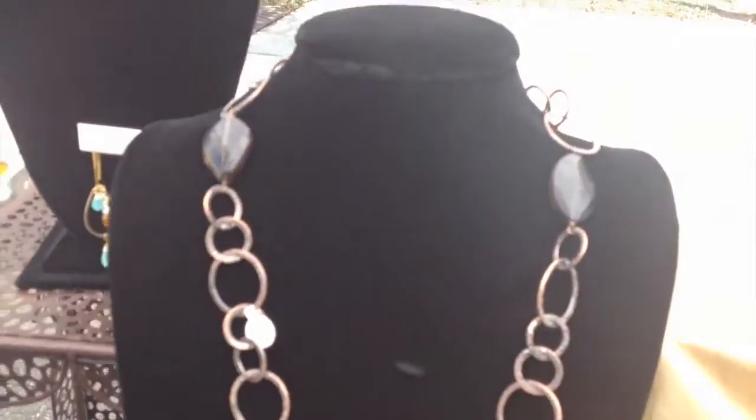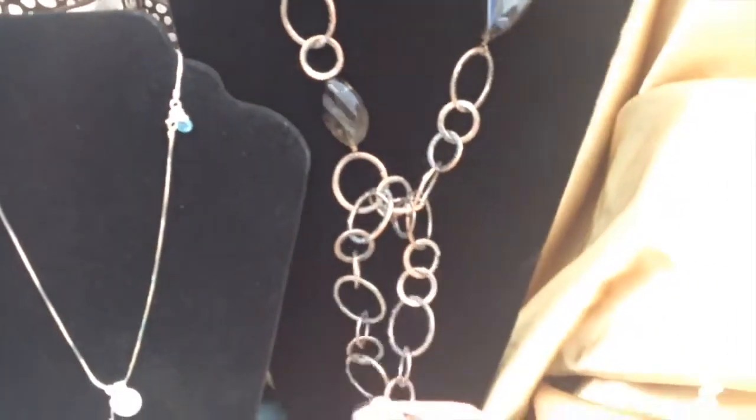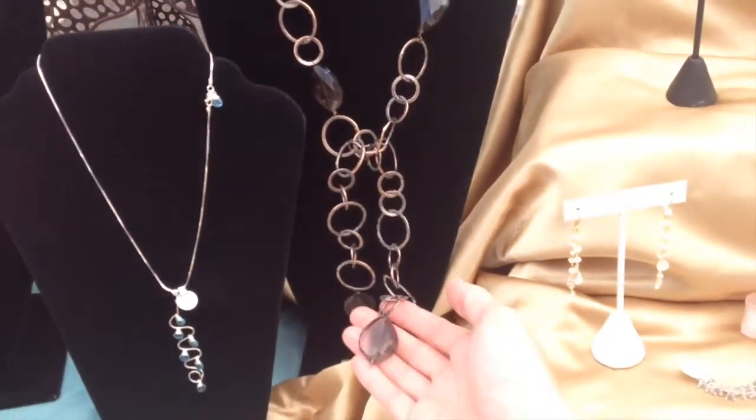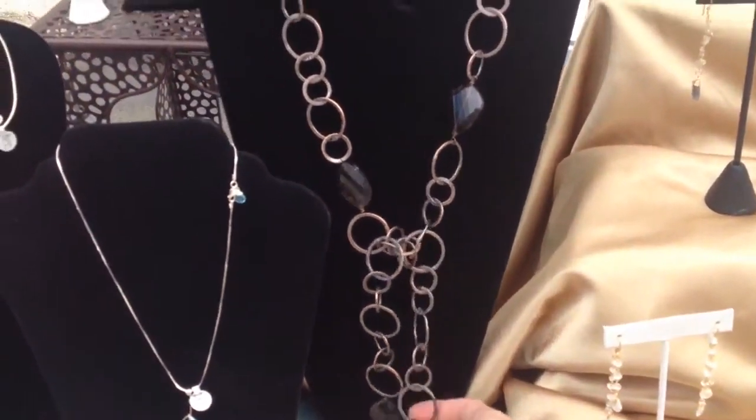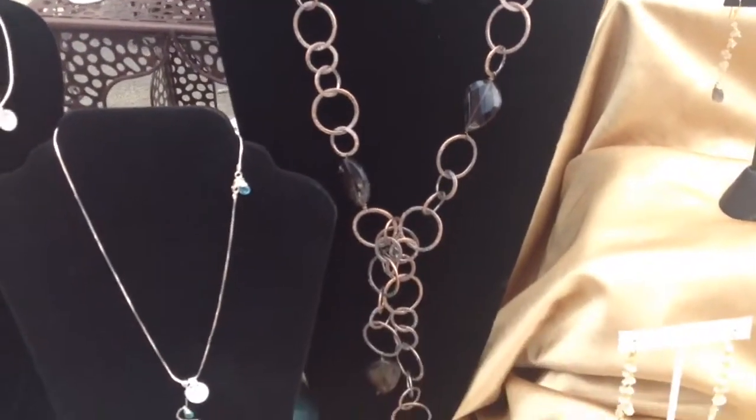This is a one-of-a-kind necklace with smoky quartz — bigger chunks of smoky quartz. And it's a lariat, so it actually opens at the bottom. You can throw it around one part of your shoulder, or you can tie it just like this. It's open with two ends.